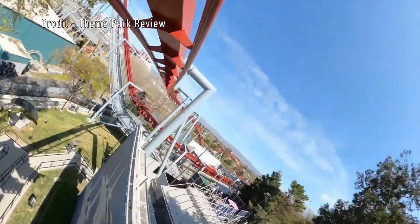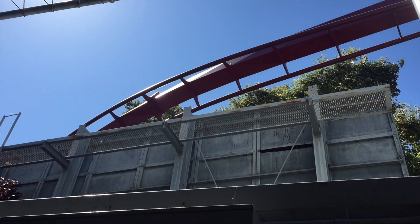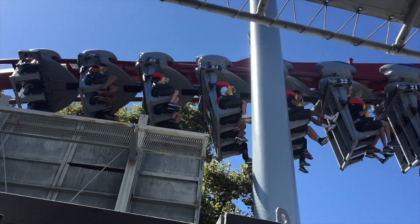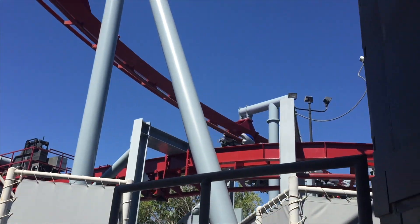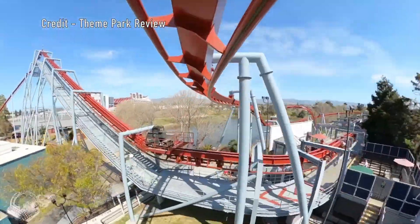You then hit the only dull moment on the ride, which is an elevated turn over the station. A part of me wishes they could have added another element here, but I sort of appreciate it, as it gives you a break from the onslaught of positive Gs that you just experienced. But the whole ride up to this point has been a warm up for the insane finale.